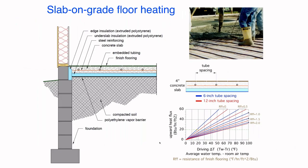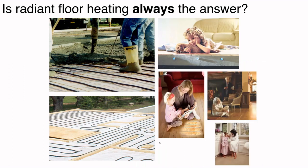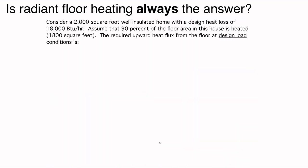Slab floor heating is certainly an option. One thing to emphasize: you only get one shot at doing the under-slab insulation correctly. Minimum spec is two inches of extruded polystyrene — a nominal R-10. Over the years, many ads for floor heating have shown babies on the floor and pushed barefoot-friendly floors. But should you always use radiant floor heating? My answer is no — use it where appropriate, but recognize there are situations where it may not satisfy consumer expectations. In a 2,000 square foot, well-insulated house with a design load of 18,000 BTUs per hour, and 1,800 square feet of available heated floor area, the design load comes out to 10 BTUs per hour per square foot.